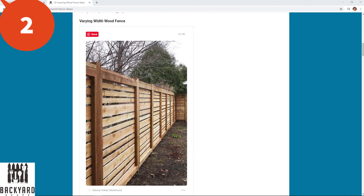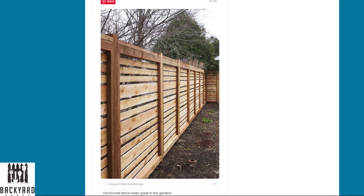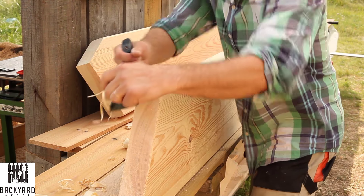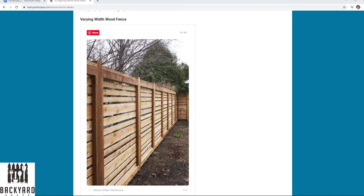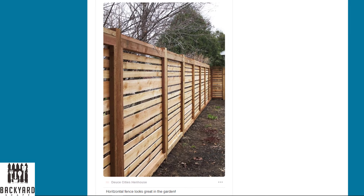Number two is the varying width wood fence. These fence styles are very pleasing to the eye and add an extra level of elegance to your fencing. Keep in mind they are more complex and will cost more, since you're buying different board widths and need to track which board goes up next. If you hire a contractor it'll also cost more because of the added installation time. But just look at the fence — it is so beautiful and might be worth the cost.